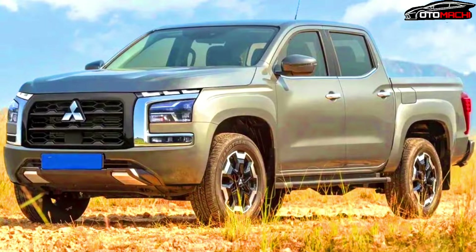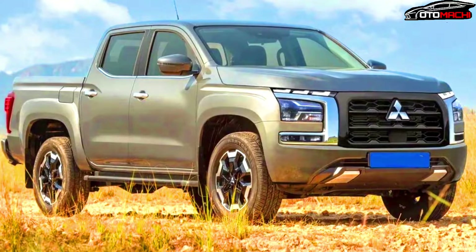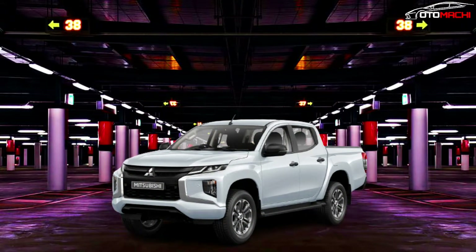The ute's overall silhouette and detailing will be a lot squarer and more upright than today's vehicle, and includes character lines above the wheel arches.